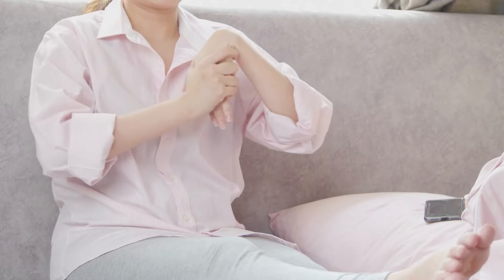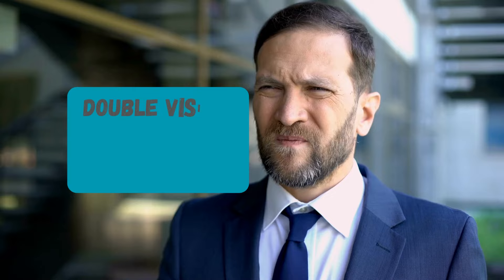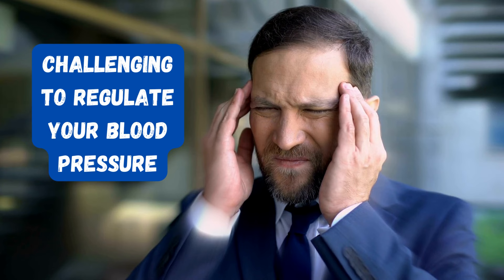Are you experiencing symptoms such as numbness, weakness, tingling, or occasional pain in your hands and feet, and sometimes shooting pain from your hip to your leg, along with double vision, dizziness, and loss of smell? And find it challenging to regulate your blood pressure?